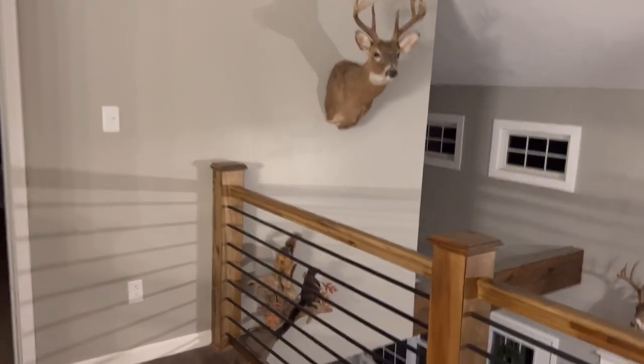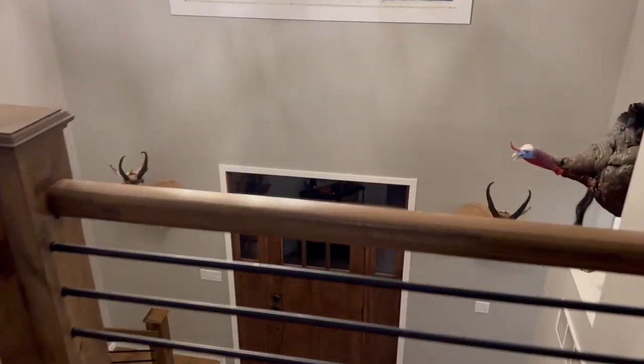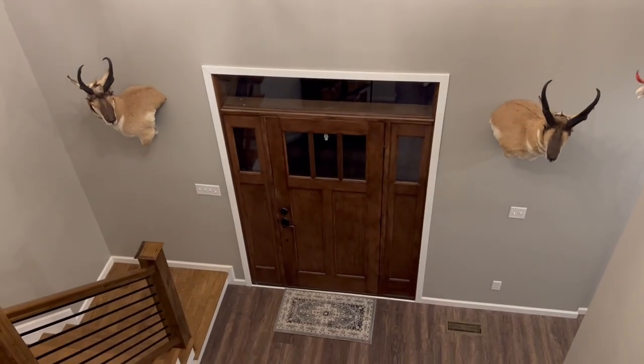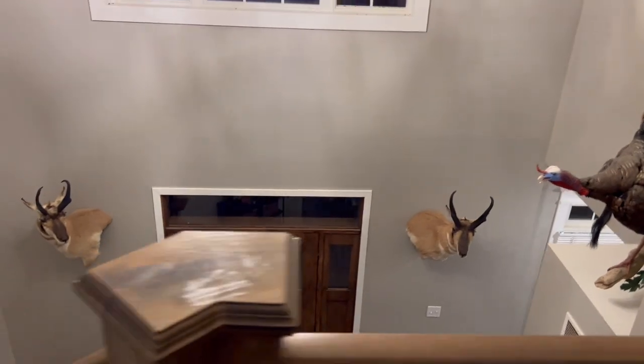Hello, dear. There's our antler chandelier. Now, let's look over the edge. Oh yeah, that looks amazing. I love it.